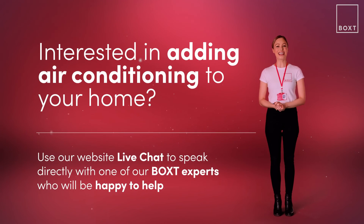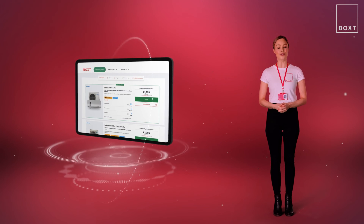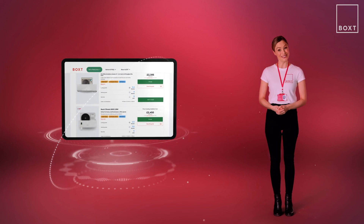If you're interested in adding air conditioning to your home, click the link below and head over to the website to live chat with one of our experts. Alternatively, you can use our online tool to find the best personalised air conditioning units for your home with just a few clicks. It looks pretty cool, huh?